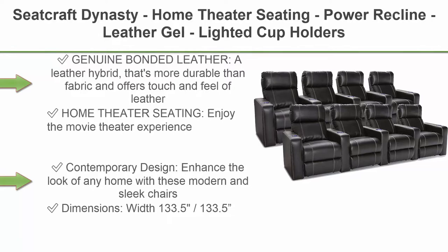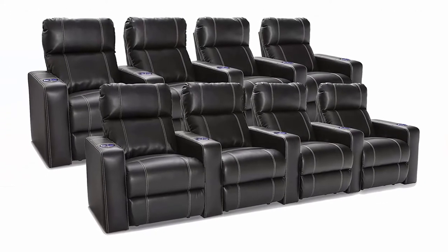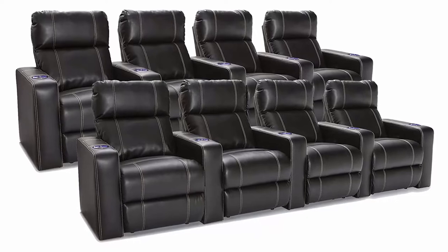Top 2: Seatcraft Dynasty Home Theater Seating, Power Recline, Leather Gel, Lighted Cup Holders, USB Charging, Wall Hugger, Row 4, Black. Genuine bonded leather, a leather hybrid that's more durable than fabric and offers the touch and feel of leather.